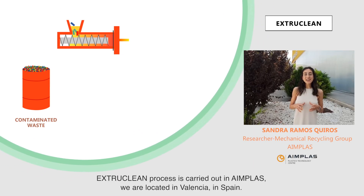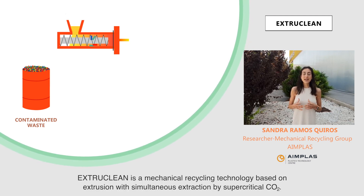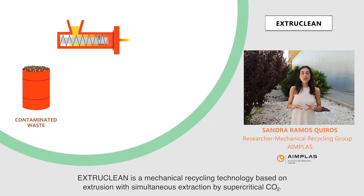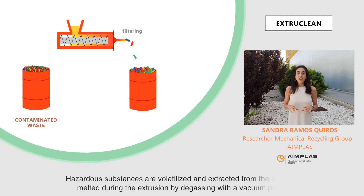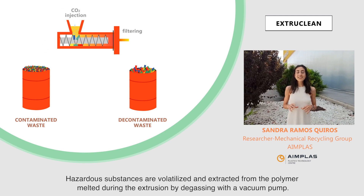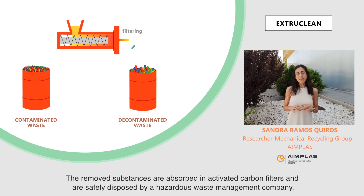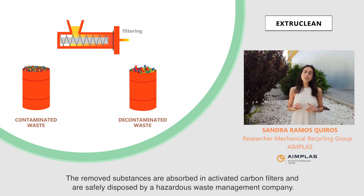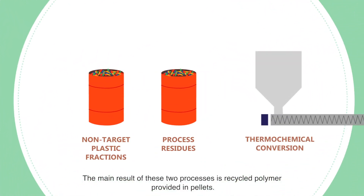The ExtraClean process is carried out at AIMPLAS, located in Valencia, Spain. ExtraClean is a mechanical recycling technology based on extrusion with simultaneous extraction by supercritical CO2. Hazardous substances are volatilized and extracted from the polymer melted during extrusion by gases with a vacuum pump. The removed substances are absorbed in activated carbon filters and are safely disposed of by a hazardous waste management company. The main result of these two processes is recycled polymer provided in pellets.